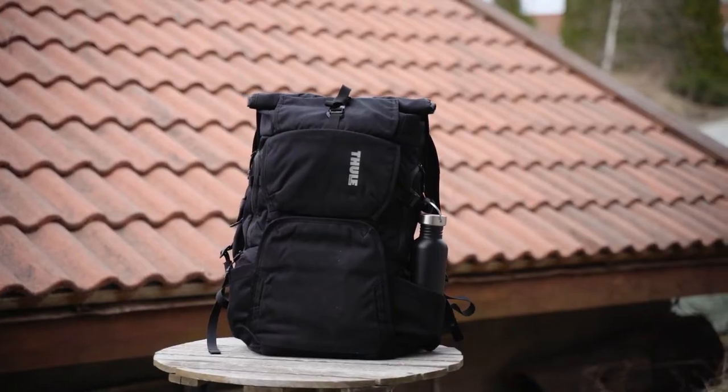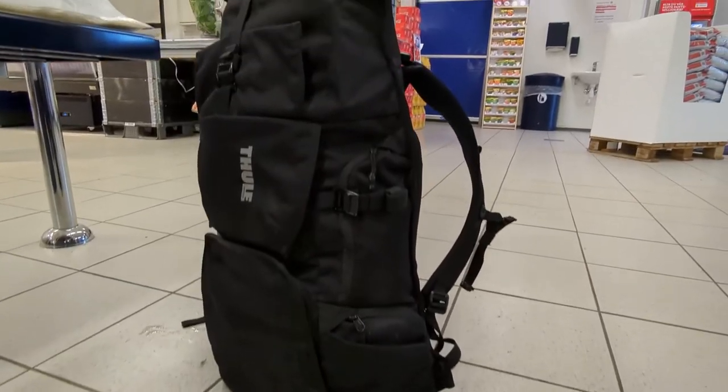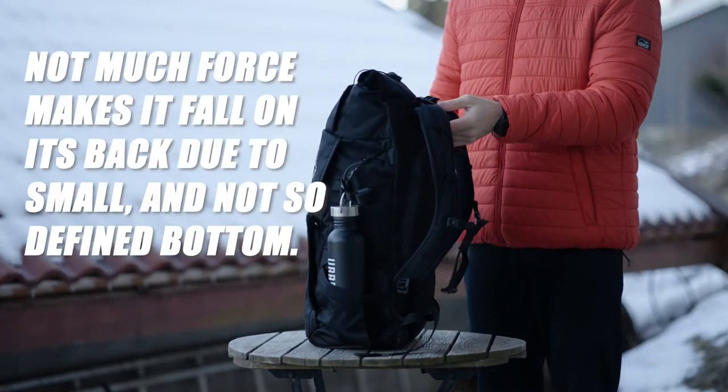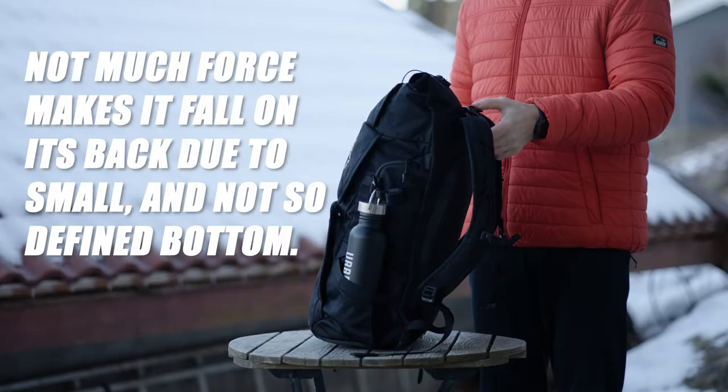One thing I've noted is that the backpack can get quite tall when you fill it up — it doesn't expand that much outwards, it more or less becomes a tower. Another thing that is sometimes very annoying is that this backpack is not completely balanced, which totally depends on how you have distributed the weight inside.